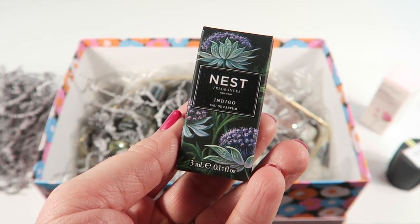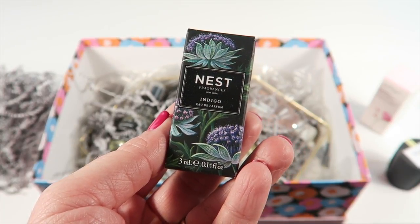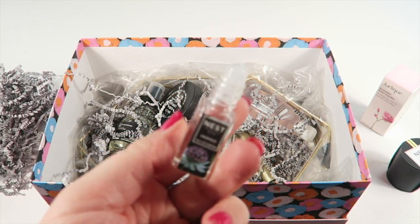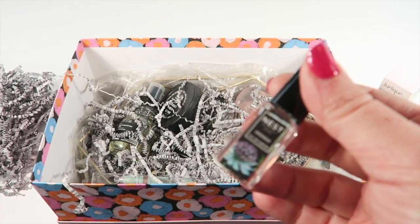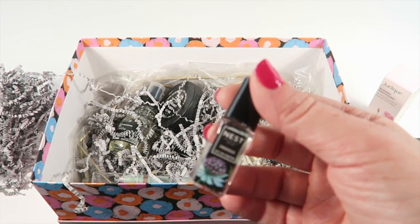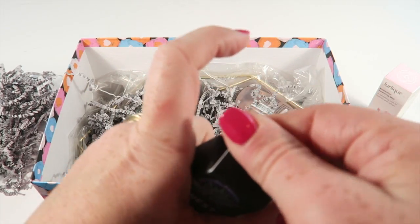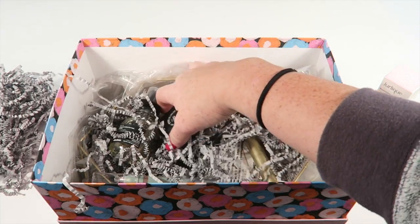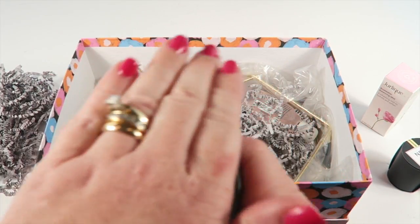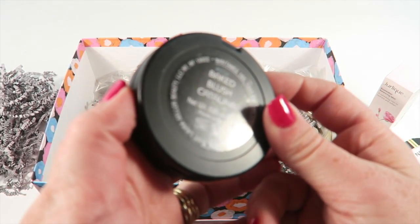Also from Nest Fragrances, this is the Indigo perfume, infused with Moroccan tea and wild fig. It's a nice rollerball, which I love. It's kind of a fruity evening scent — fruity but with a little spice that makes it work for evening. I like it.